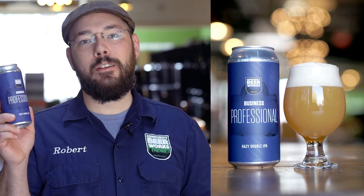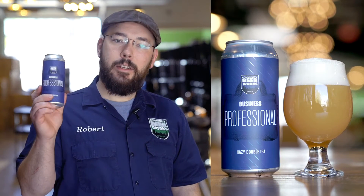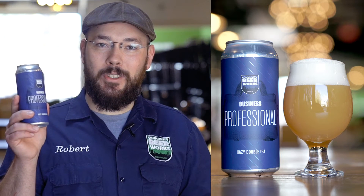The Business Professional is a New England-style double IPA brewed with Citra and Brew 1 hops. London Three Ale Yeast makes this beer very hazy, juicy, and tropical — a beer with a touch of sophistication.